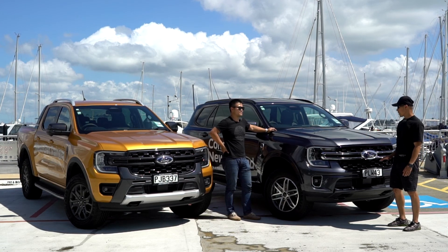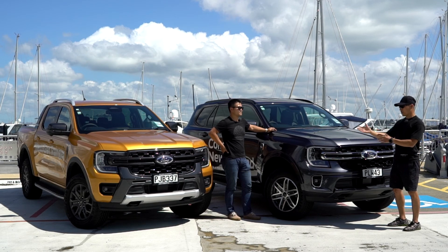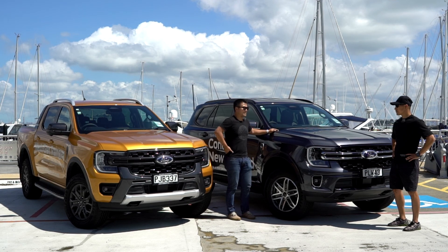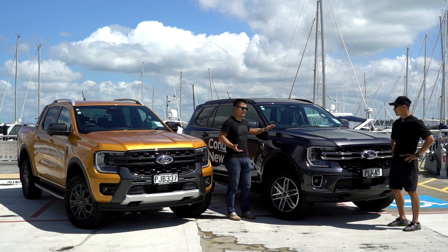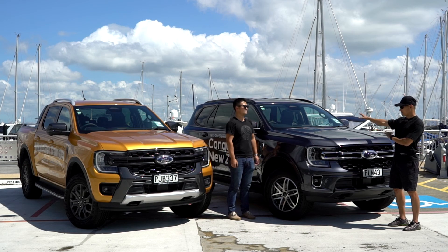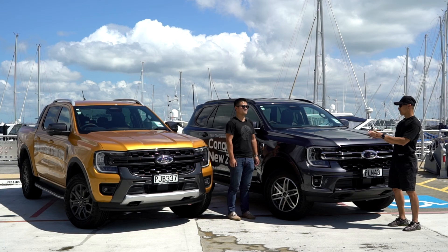It's a seven-seater as well, so it's a very nice family car — quite different from the Ranger ute. The Ranger we have here is a three-liter V6 twin-turbo diesel, and this is a two-liter bi-turbo diesel, so they're a little bit different. We chose different engines so we can have a bit of a comparison and bring you both types of cars. The Everest is actually on the same platform as the Ranger.